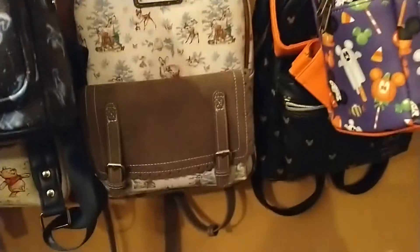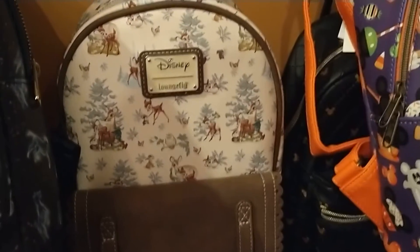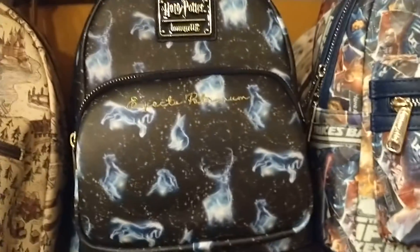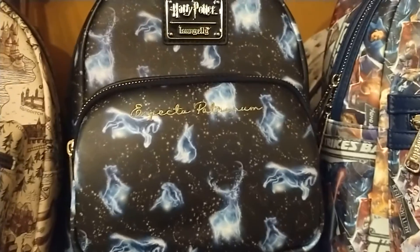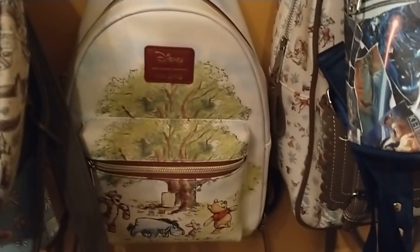Here is the most prettiest one — this is a Bambi Loungefly. This one here is my Harry Potter Patronus, the Expecto Patronus backpack — one of my favorites. And here is the Winnie the Pooh Loungefly.